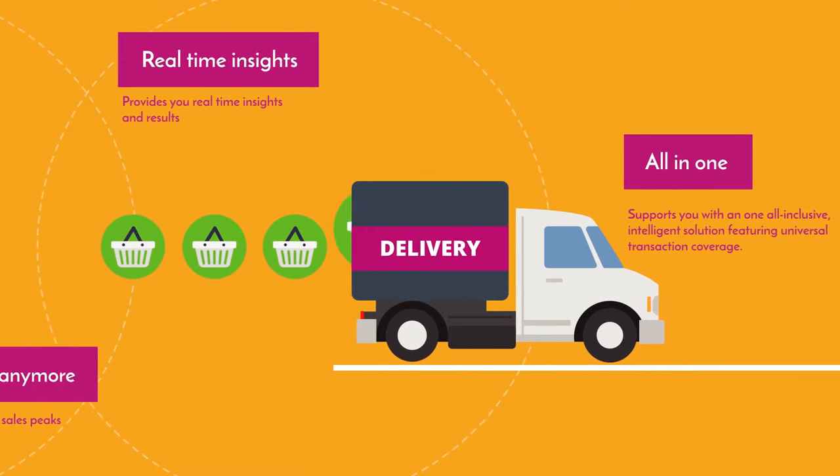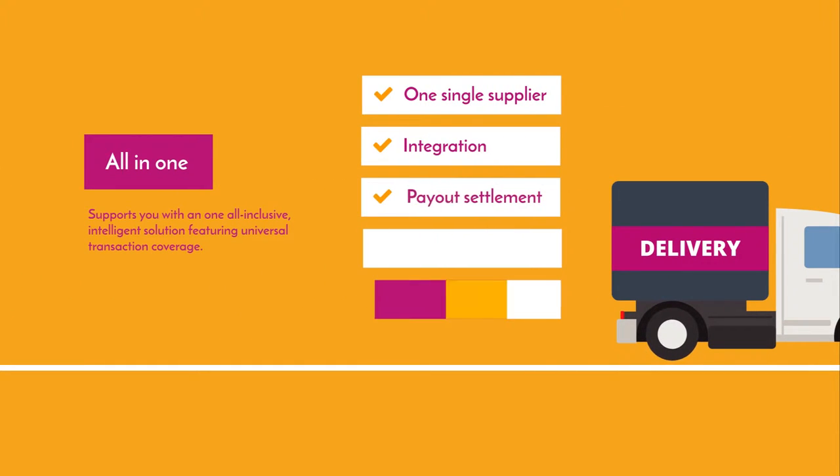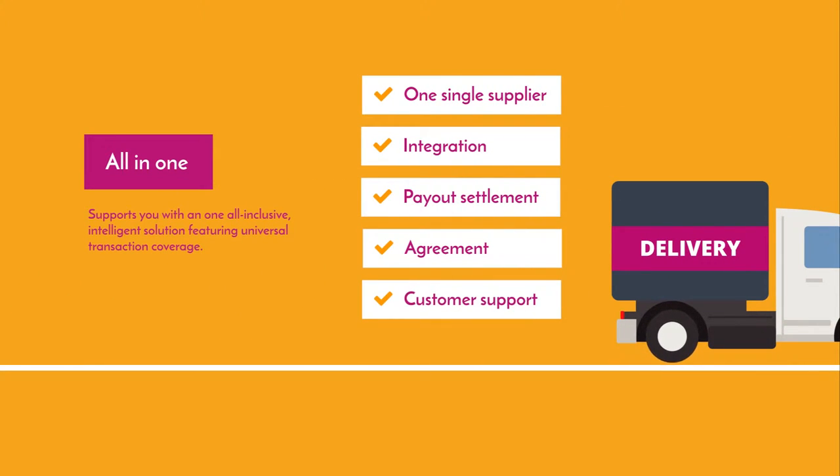Supports you with one all-inclusive intelligent solution featuring universal transaction coverage. One single supplier — integration, payout settlement, agreement, and customer support.